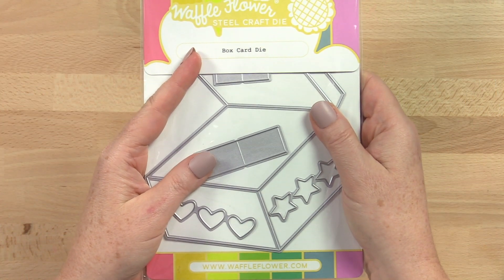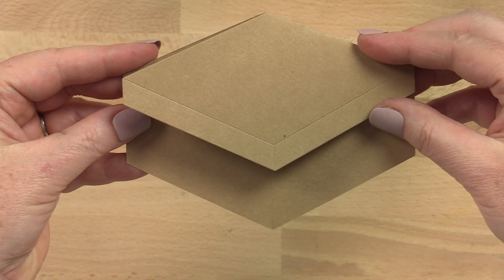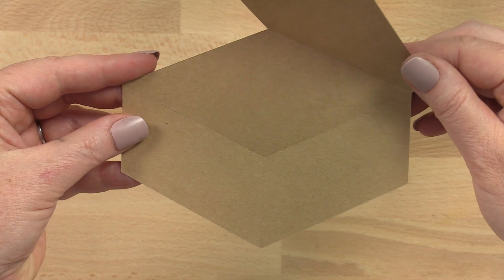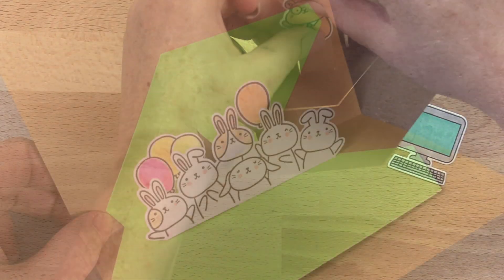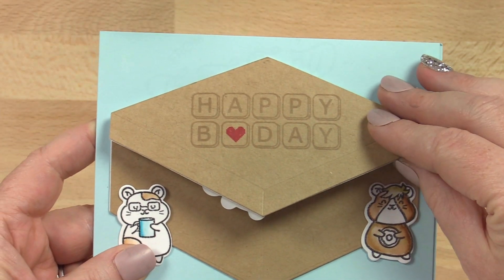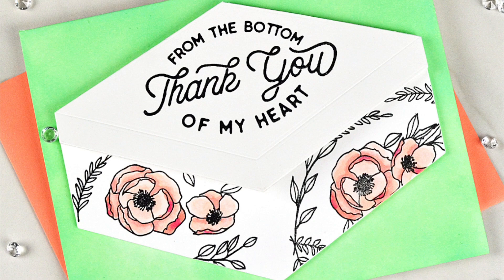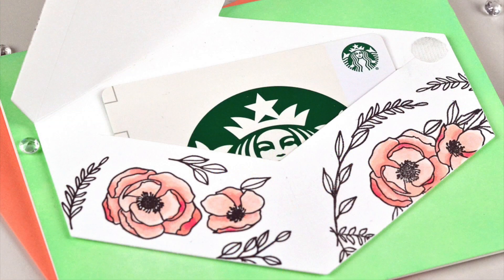To help you add the surprise factor, we've got the box card die. This die cuts out the shape of an open box that can be folded down to a closed box. The two hinges dies can help you create a scene with dimension and depth that pops up when you open the lid. This die can be mounted on the outside or the inside of the card. We can't wait to see what cute images you will pair with this die.